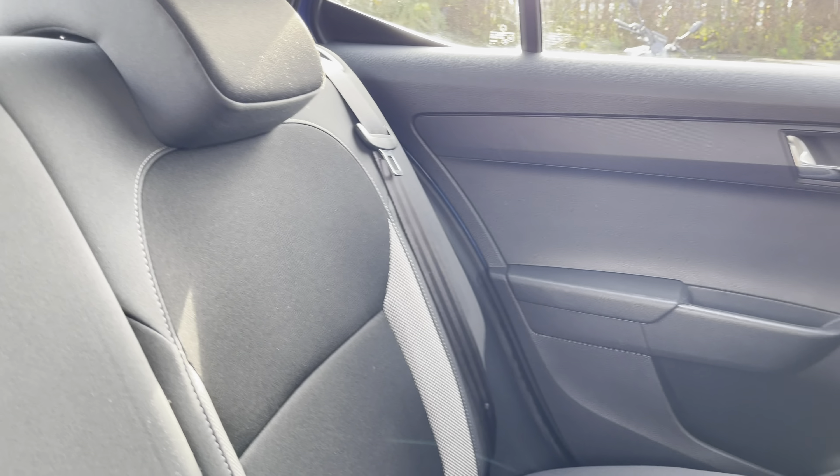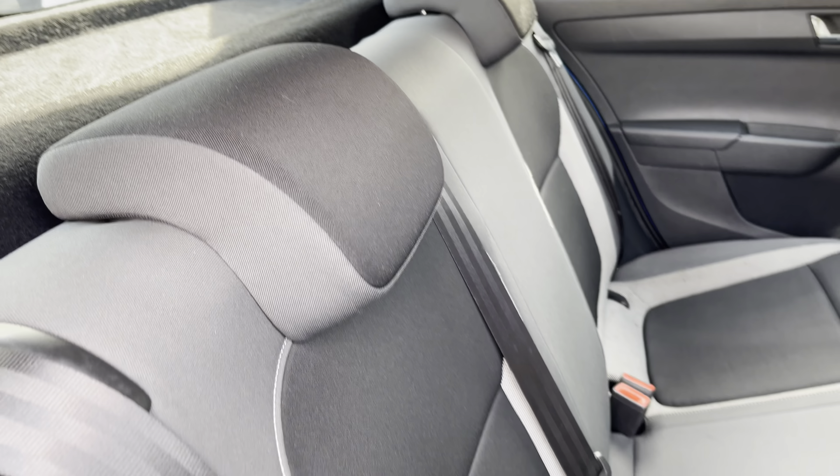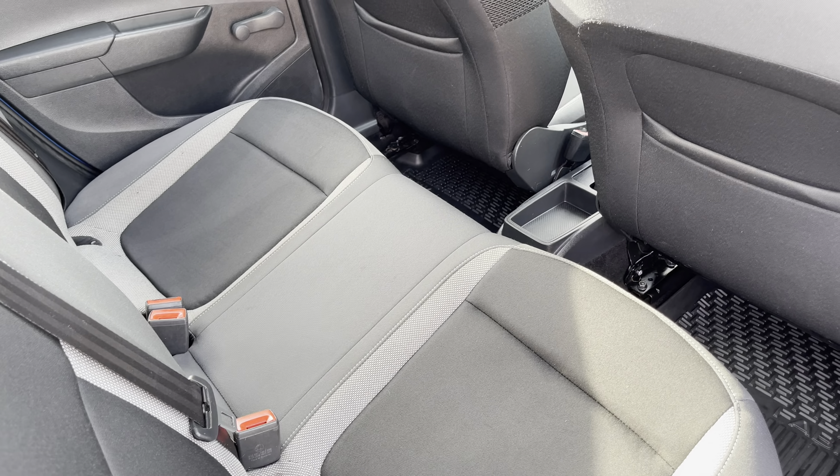Moving inside to the rear of the vehicle now, we can see the full-cloth seats on offer. These do come equipped with ISOFIX points should you need to use them, and there is plenty of room to sit three passengers comfortably.